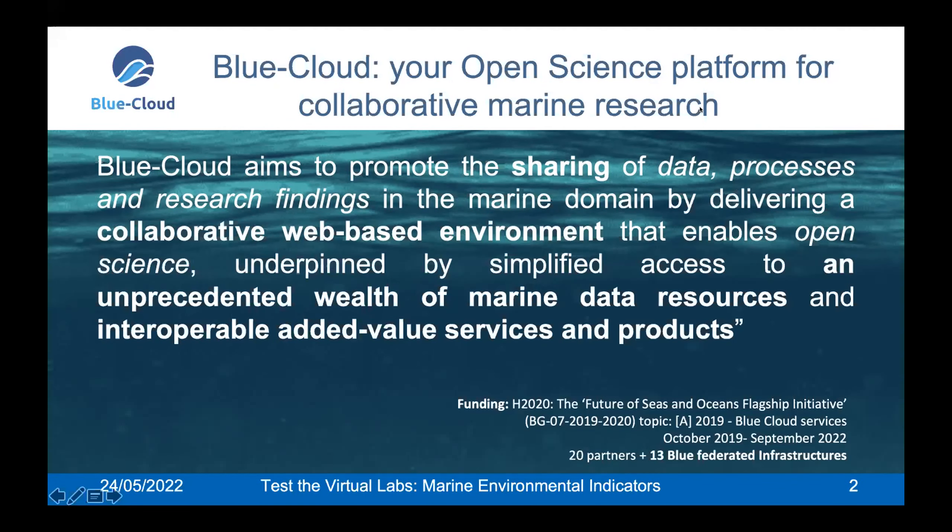Blue Cloud is the flagship initiative of the Future of Disease and Oceans Programme of the European Commission, and is implementing a pilot open science platform to allow researchers to perform research in an easy way, because we give access to an unprecedented amount of marine data resources and added value services and products, including computing resources and facilities to orchestrate virtual labs and experiments in one unique environment.